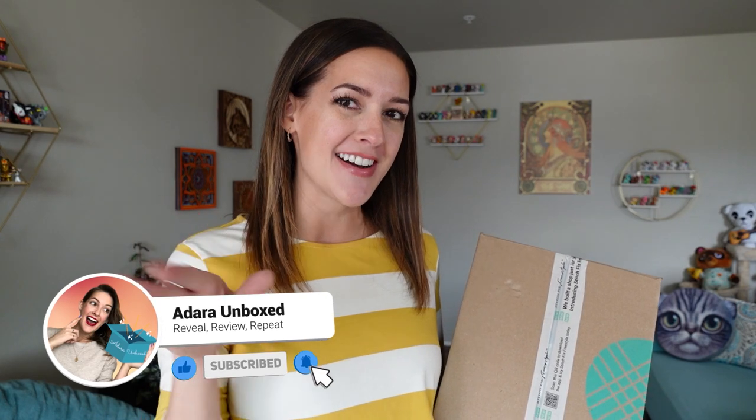Hello friends, welcome to Adara Unboxed. If you're new here, I'm Adara. Today we're going to be trying on some clothes. This is one of my favorite things to do because you guys leave me good comments letting me know if the clothes are good or not, because sometimes I can't tell. I think I have a really bland wardrobe — I either have really bland pieces or really weird pieces and nothing goes together, so I end up not even wearing a lot of what I have.